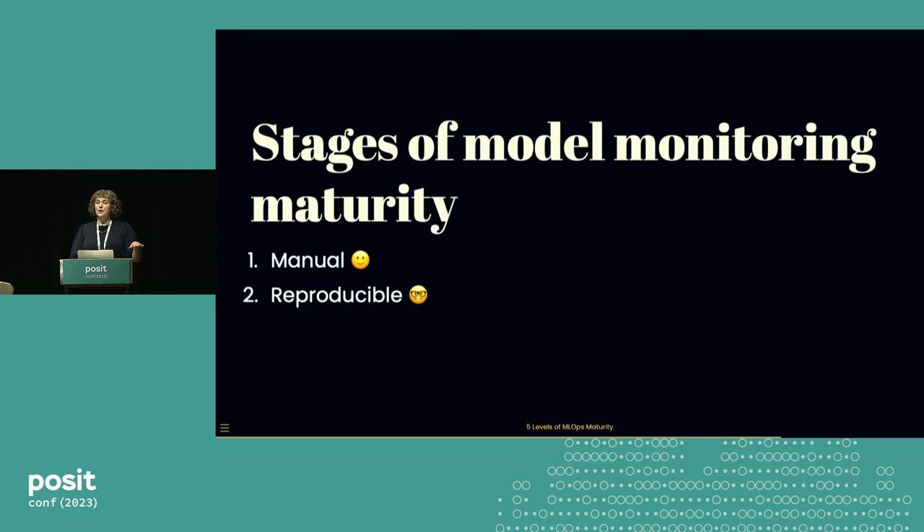That's the first step of model monitoring maturity. The next step is to make it reproducible. You take the code that you wrote, arrange it in a script, check it into version control, and then next week when a different person asks you the same question, you can give them a reproducible answer.